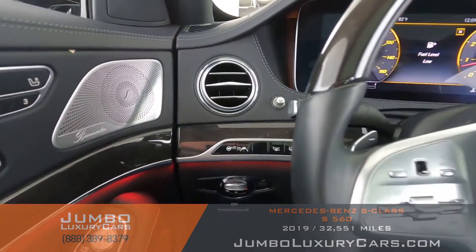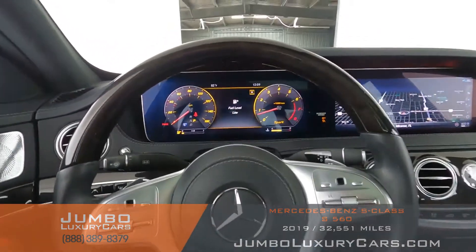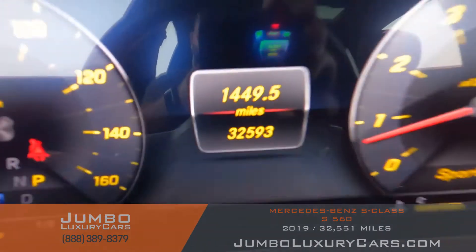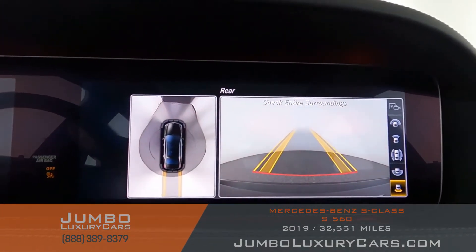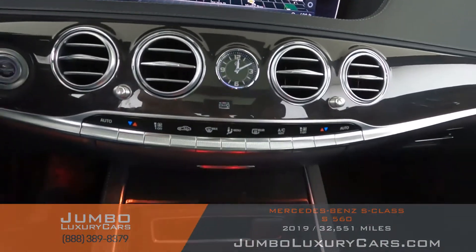The steering wheel is in excellent condition. Here's a close-up of the mileage. This vehicle comes equipped with navigation and a 360 backup camera. All media buttons and AC buttons are in excellent condition.